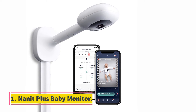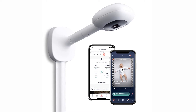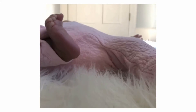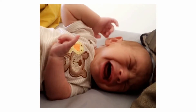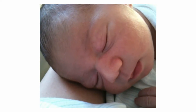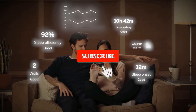Starting at number one: the Nanit Plus baby monitor. This isn't your mother's baby monitor — it has bells and whistles to help you monitor your baby's every gurgle and grin, anytime and anywhere. Beyond giving you a high-def view of your baby, it can track and notify you of temperature and humidity changes in your baby's room, track their sleep, and even provide sleep guidance.